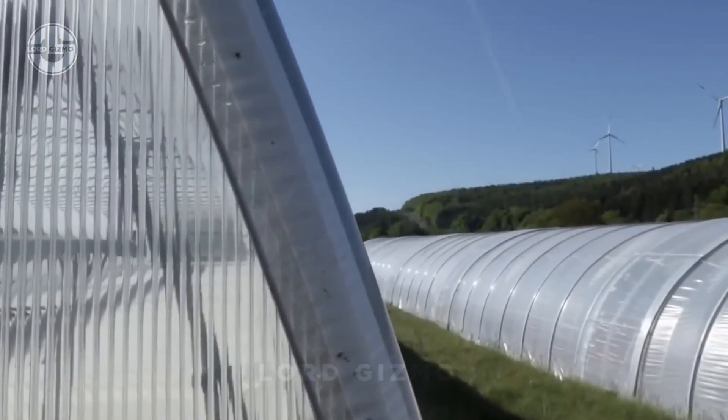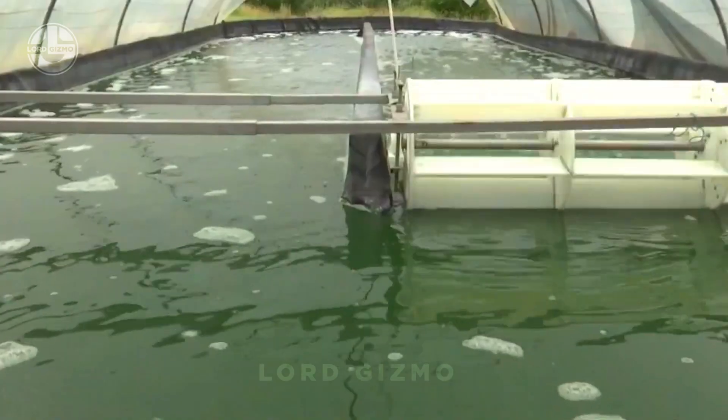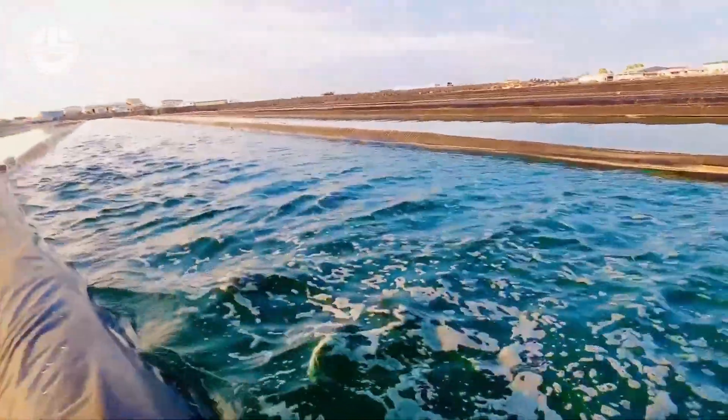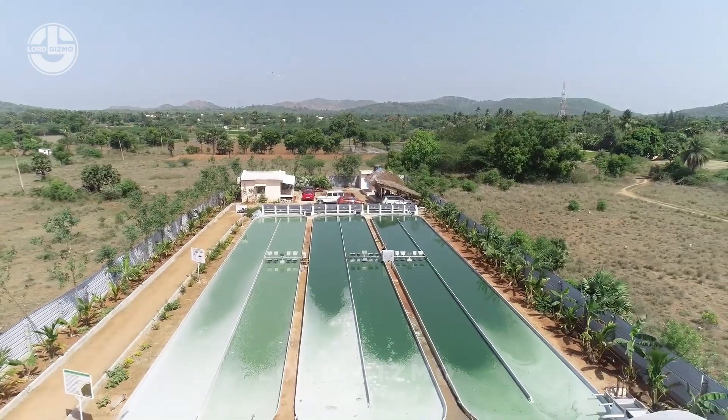We'll take you step by step through the process of cultivating and harvesting spirulina, highlighting the advanced technology that makes it possible. Whether you're curious about innovative farming techniques or looking to learn more about spirulina cultivation, this video is for you.